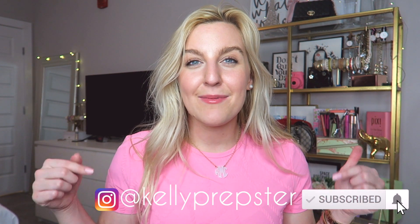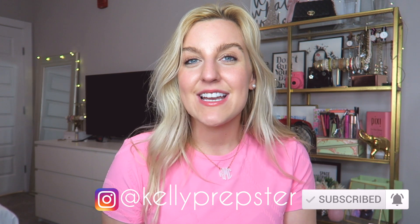Let me know in the comments down below which item was your favorite — I read and respond to every single comment and love chatting with you guys. Hopefully the jean section was helpful. I'm so excited to style some of these pieces for you. If you haven't already, hit that subscribe button and check out my Instagram at Kelly Prepster — use the hashtag 45 days of pink to get featured on my story. I'll see you guys very soon with my next video, bye guys!